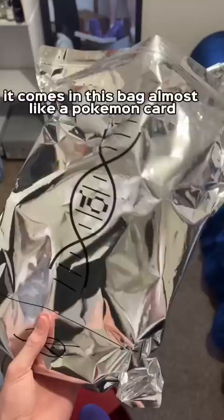It comes in this bag almost like a Pokemon card, and it has this cool little flash symbol for the Flash Dwayne Wade. Overall, if you want these, head over to the link in my bio. Follow for more videos.